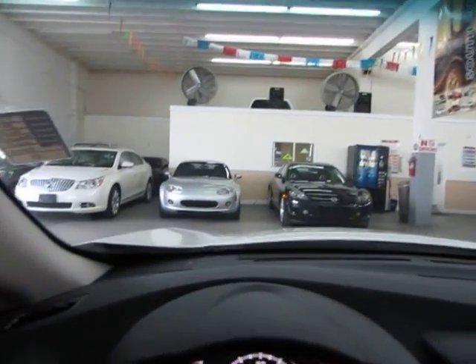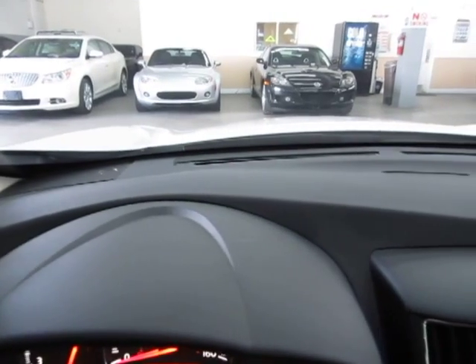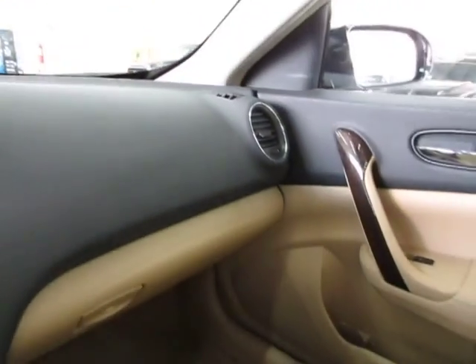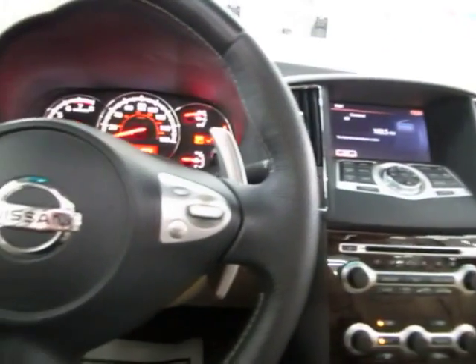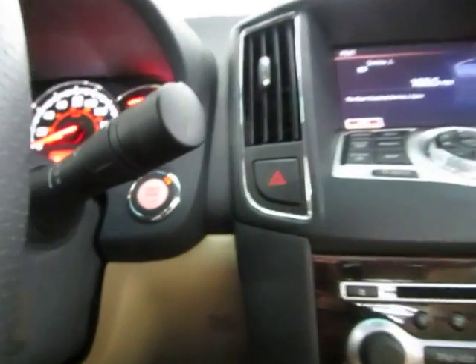Let me pan over the dashboard — you can see it's in great shape without any cuts, tears, burn holes, cracks, or lifting; the dash is not lifting up anywhere. The car is in just remarkable condition. I think I've covered everything up here. If I haven't, feel free to call me at 305-218-5462.